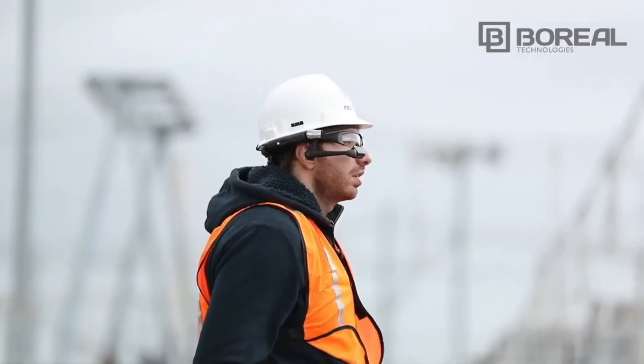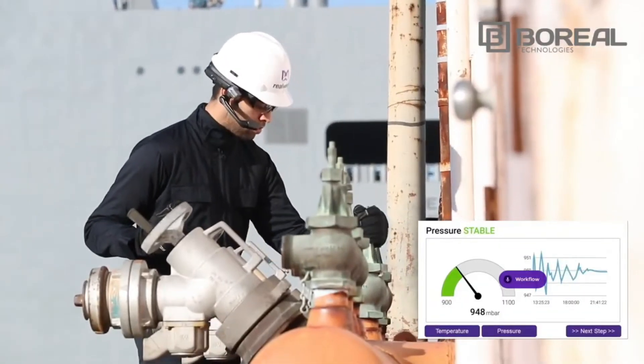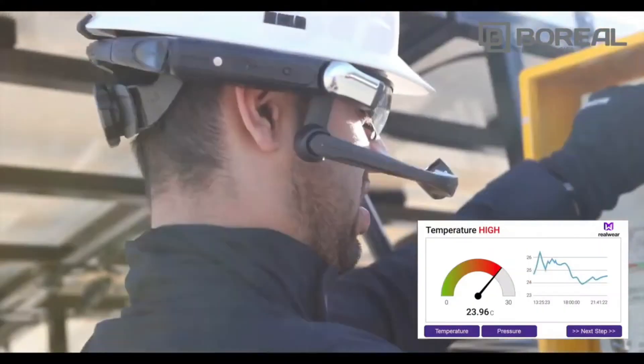RealWear HMT1 is an untethered, head-mounted, ruggedized wearable computer, purpose-built and designed for industrial workers. The monocular high-res micro-display sits just below your line of sight, allowing for maximum peripheral visibility and safety.